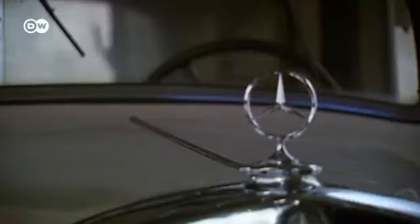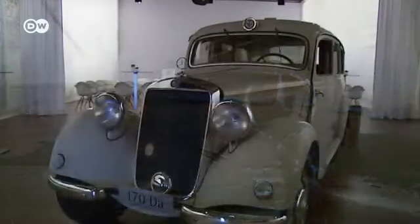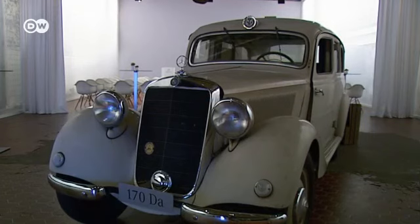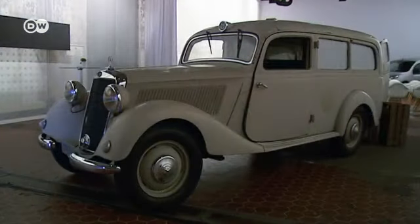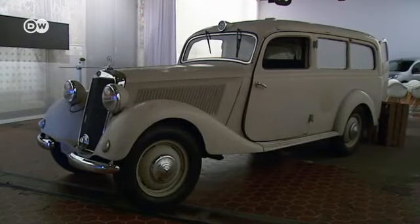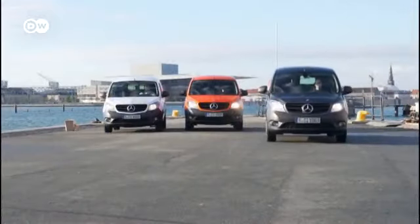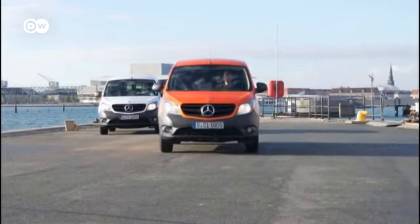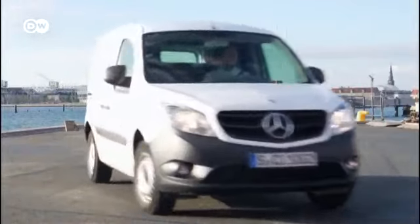Mercedes has a long tradition of making small delivery vans. In the 1950s, the 170 model was a familiar sight on European roads. The Citan had its debut in Denmark. It's available in three trim levels and three different lengths. The shortest version is just under 4 meters long.